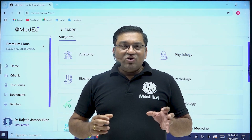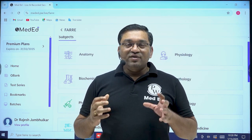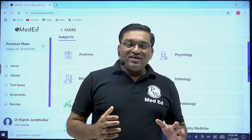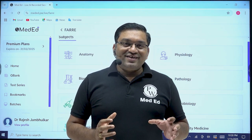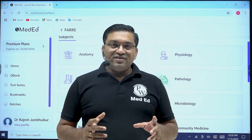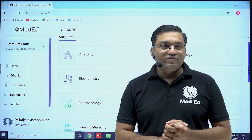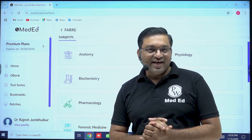Because a lot of material is available nowadays, exam preparation is quite difficult. So the best solution for this is the PW MedEd app and the Furry notes. Thank you very much, all of you.